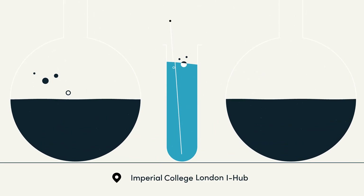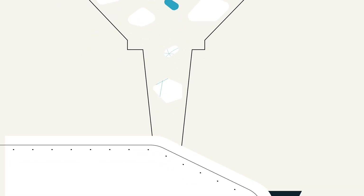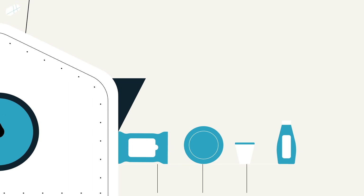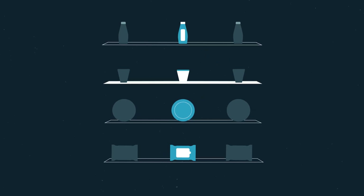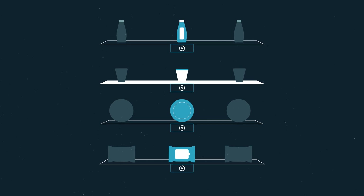Born out of years of research at Imperial College London, our secret source is blended in at the point of manufacture. This packaging looks and feels indistinguishable from conventional plastic, but with an expiry date.